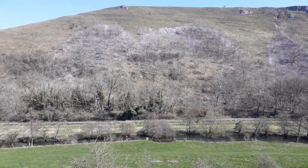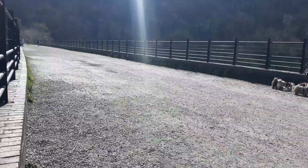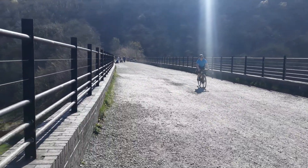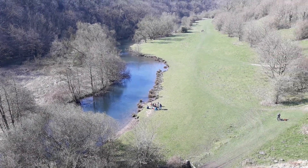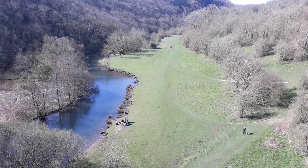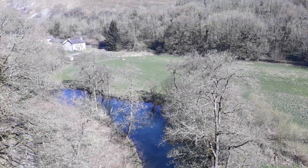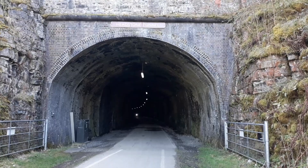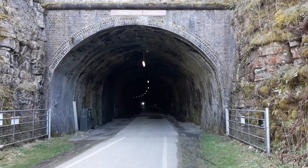So here we are — Munsell Head Viaduct. What a beautiful place. That's Munsell Head Tunnel. We're not going any further than this.